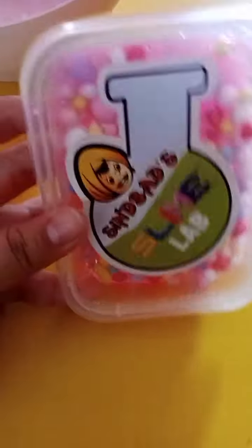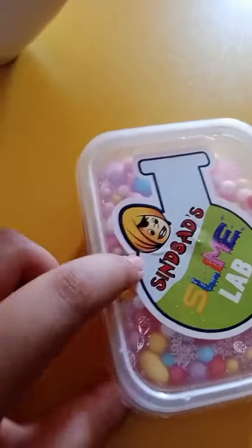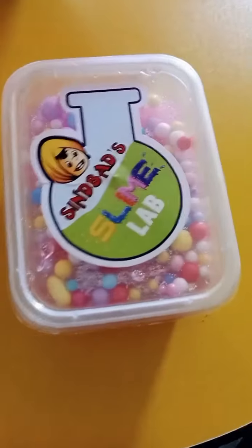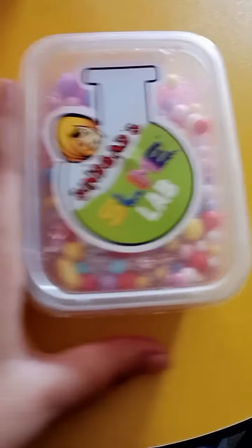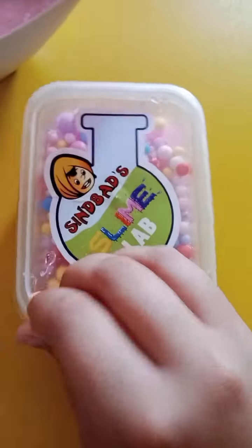Hey guys, I bought this slime from Simba Slime Lab and it is so pretty. Look, it is in pink color and it is a love slime. Everything is a love slime and it's pink color. So I told you, pink color is my top two favorite colors and the top one is black color. So look, how pretty is this. Opening time.